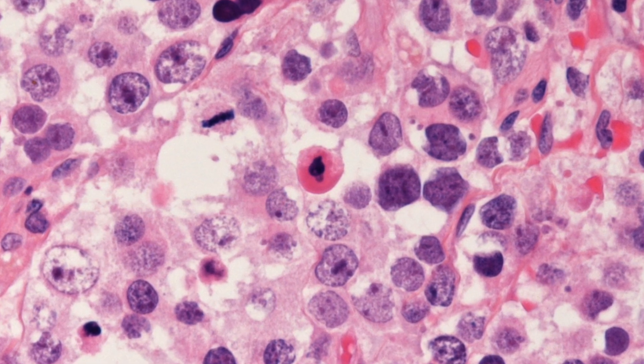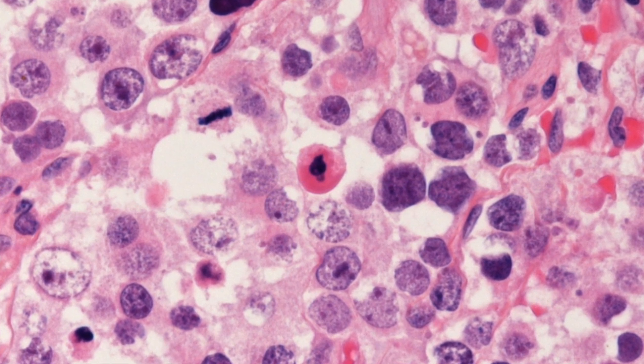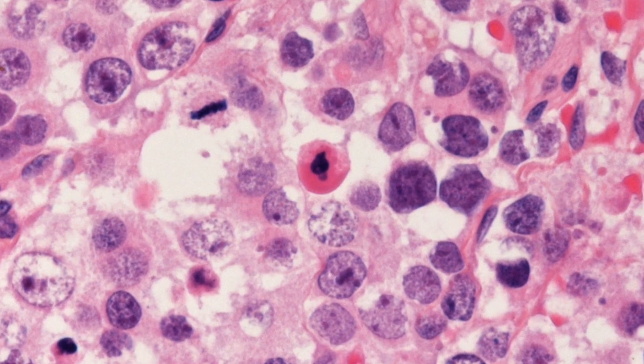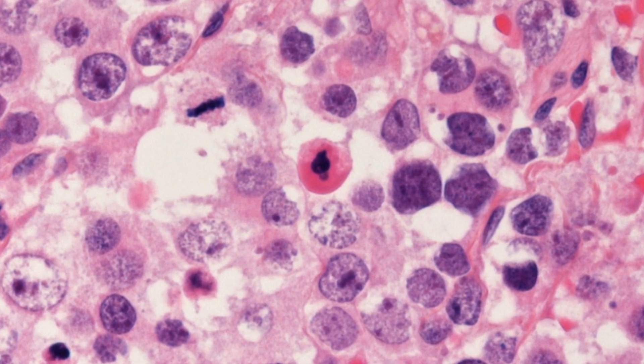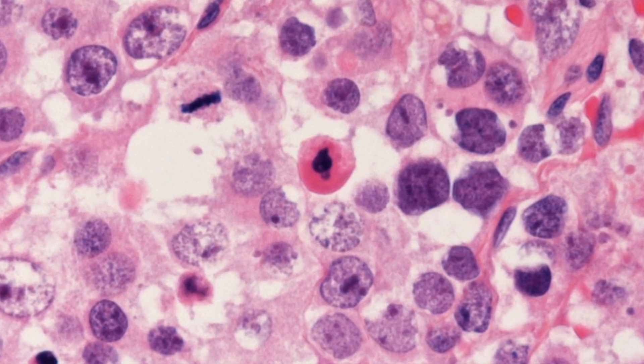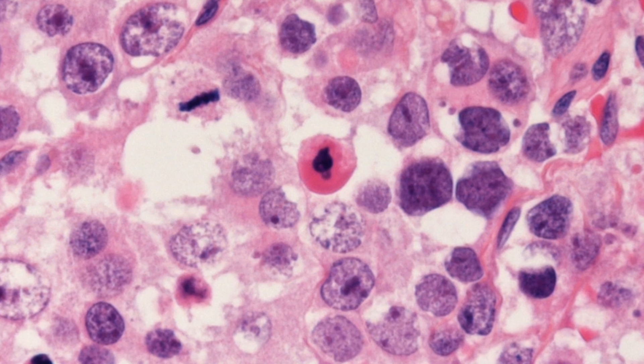There are many histological features allowing one to easily distinguish between spermatocytic tumours and classical seminomas. Finally, spermatocytic tumours fail to stain with PLAP, OCT3-4, and cytokeratins.